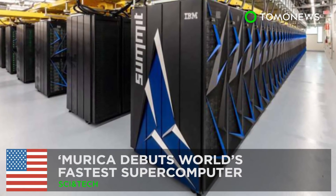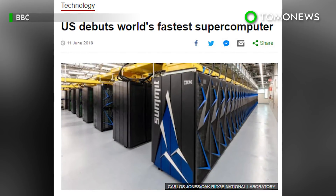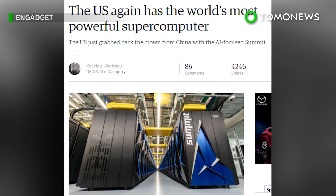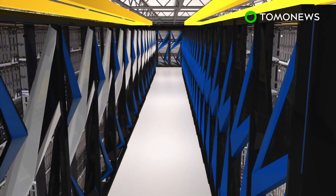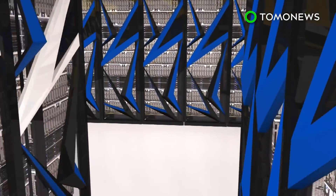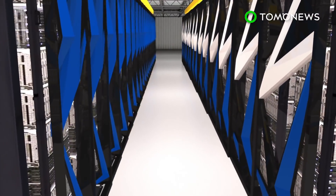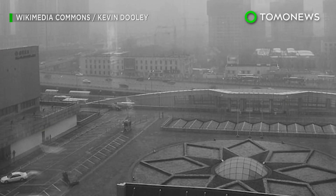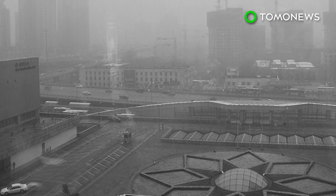America debuts the world's fastest supercomputer. The US has unveiled its latest supercomputer, which is twice as powerful as the world's current leader. According to the BBC, the Summit supercomputer can process 200,000 trillion calculations per second, or 200 petaflops. China's Sunway Taihu Lite supercomputer had been the most powerful machine with 93 petaflops of processing power.